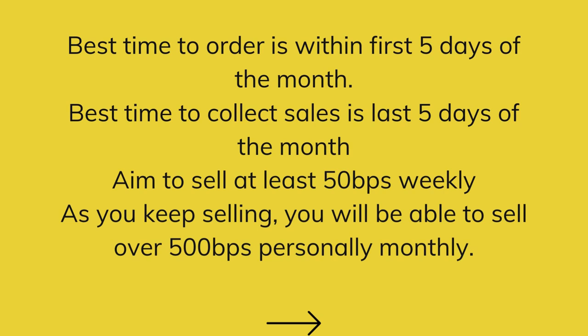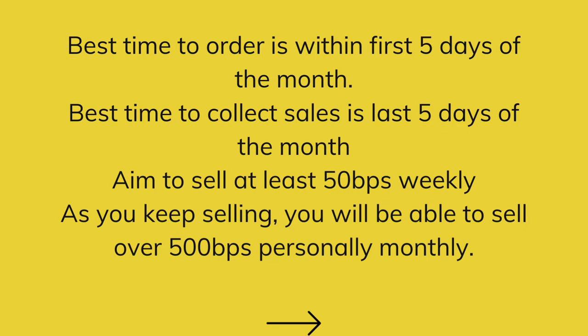Here are some very amazing tips that will help your business run smoothly. The best time to order is within the first five days of the month — this will help you get your business started really fast, deliveries will come faster, and you can also spend time recruiting more people to join your team. The best time to collect sales is actually the last five days of the month, because that's when people get paid salaries. Aim to sell at least 50 BPs worth of products every week so that you're not struggling to close the month. As you stay consistent, you will learn how to sell more because your customers will keep coming back and referring you.